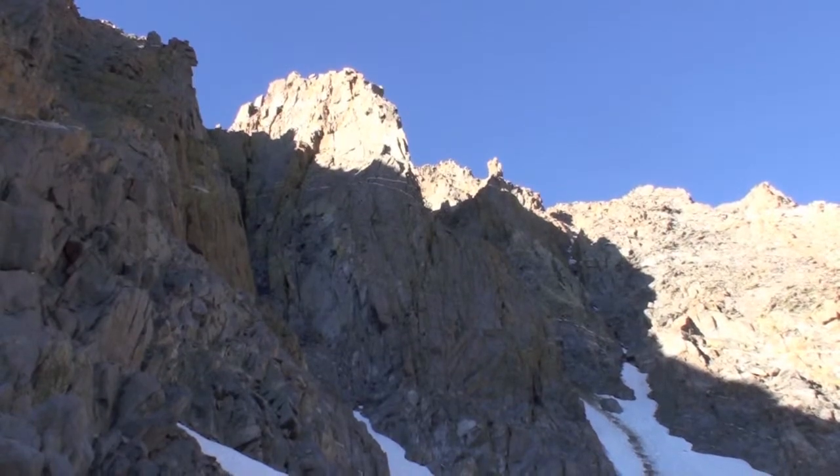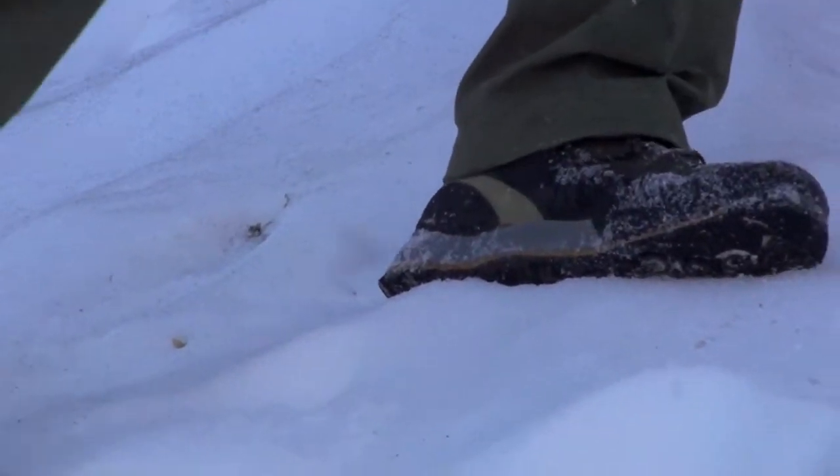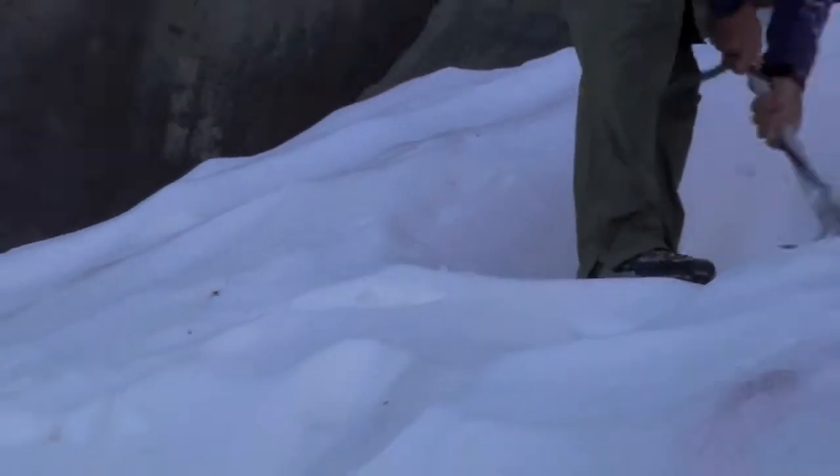The route has got a little bit of everything: the glacial approach, good climbing, a pretty straightforward descent, all in the beauty of the Palisades above 5th, 6th, and 7th Lake.